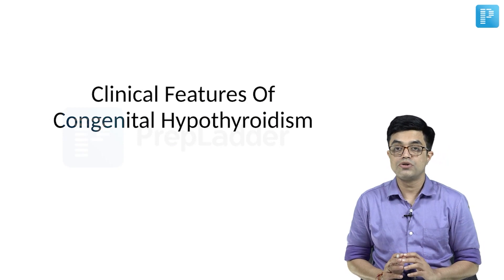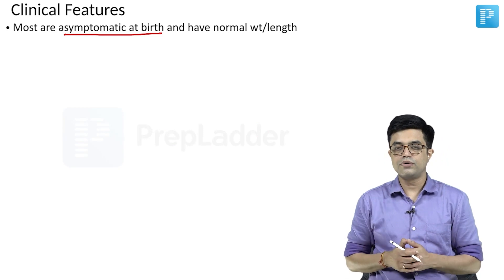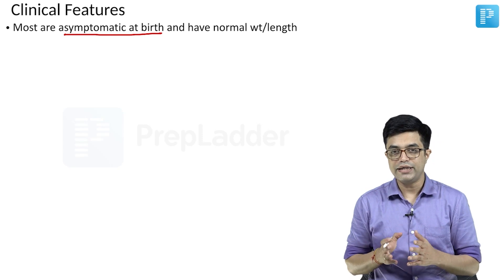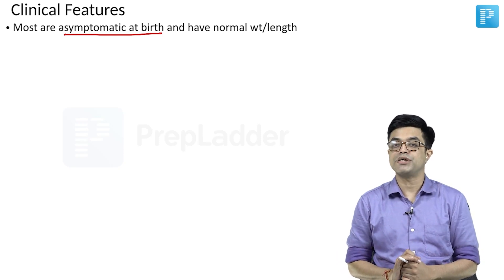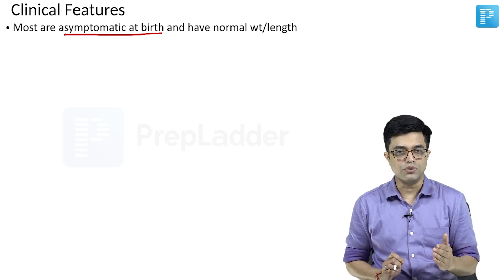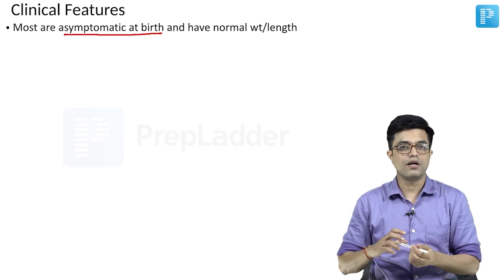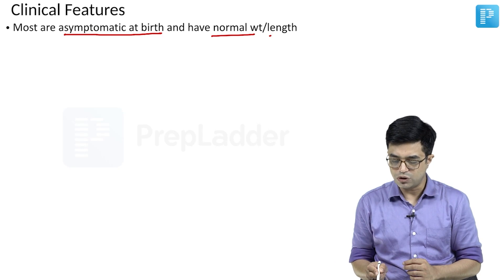We have talked about the etiology of congenital hypothyroidism. Let us talk about the clinical features. The interesting thing to know is that most of these babies are asymptomatic at birth. Nelson says that many children, even if they had complete agenesis of thyroid, will still not have symptoms at birth. The reason is simple: thyroxine hormone can cross the placenta. When the fetus is in utero, provided the mother is not hypothyroid, the mother's thyroxine will be transferred to the baby and will be sufficient to allow fetal development. So they are asymptomatic at birth with normal weight and normal length.